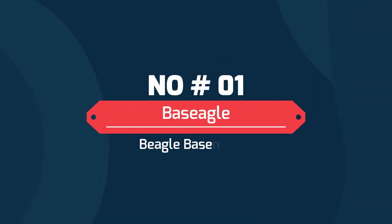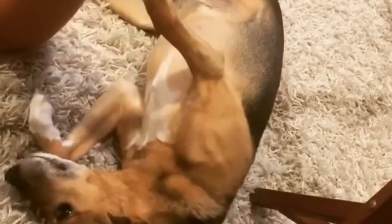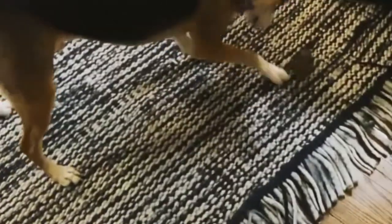Number 1: Bezigle — the Beagle Basenji mix. The Bezigle brings together two hound-type parent dogs, the Beagle and the Basenji. This dog is all nose, eyes, ears, and hunting instincts. Never let this pup off-leash. Expect some shedding year-round and seasonally with this pup. The Bezigle grows up to weigh between 20 and 30 pounds with a life expectancy of 10 to 15 years.